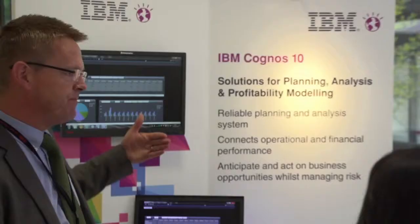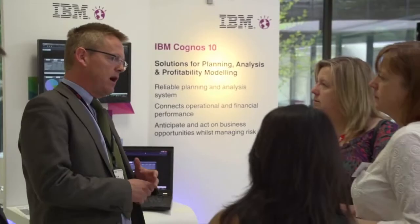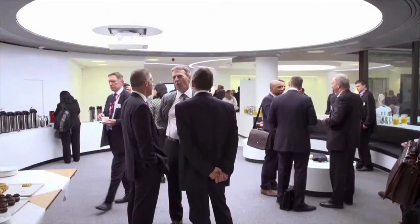An added bonus of the centre's location within the IBM building is that there is the facility to mix with IBMers and subject matter experts, either formally as part of your event or through informal networking.